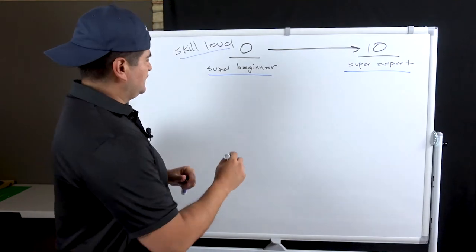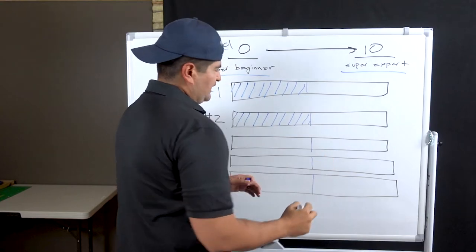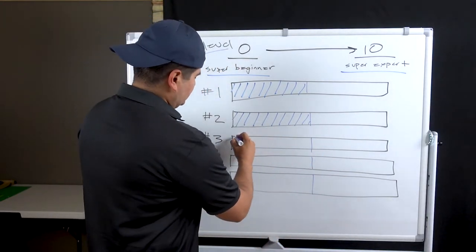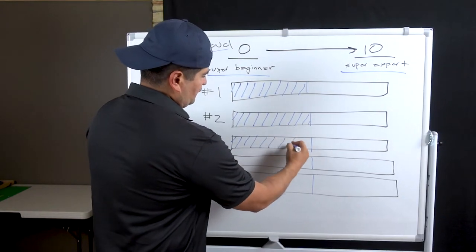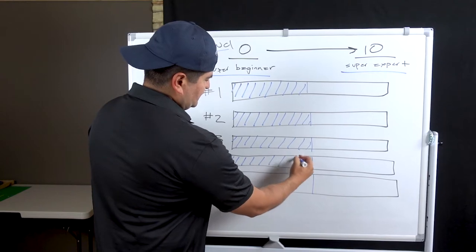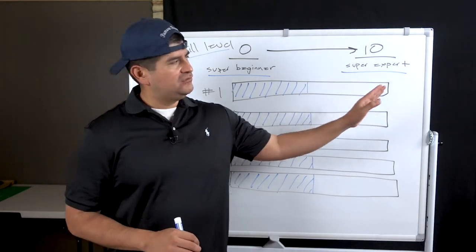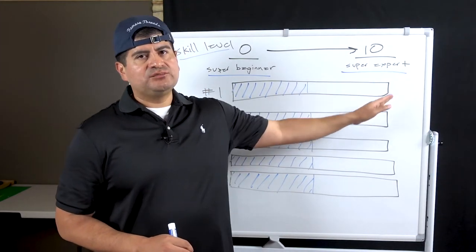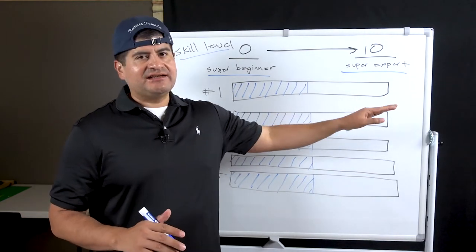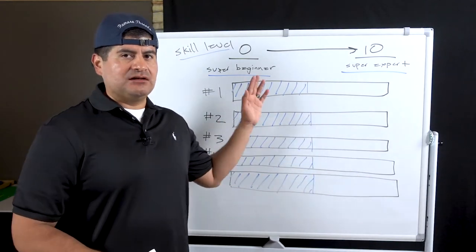I'm going to talk about 5 skills. A lot of us are kind of on the halfway line on a lot of these skills. In a perfect world, our skill level would be all the way to super expert. But it's kind of impossible to be all the way super expert on everything we're going to talk about today.